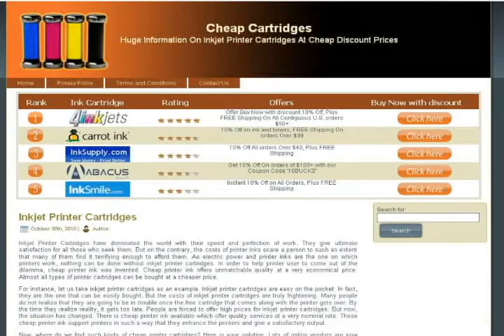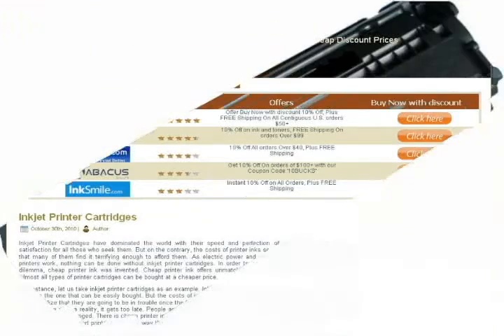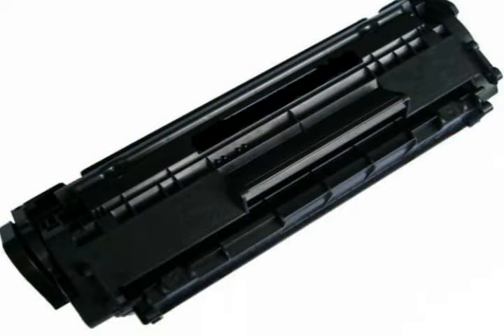Welcome to All Cheap Cartridges featuring Printering Cartridges and Superior One. Now I will explain about cheap cartridges.